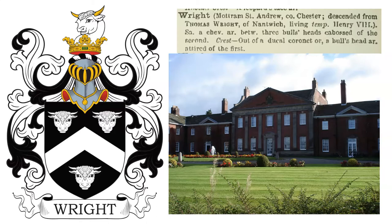This coat of arms belonged to a family living in Mottram St. Andrew in County Chester, who descended from Thomas Wright of Nantwich, who lived during the reign of Henry VIII. William Wright built Mottram Hall in about 1750. He built the house for his son Randall, but unfortunately his son died soon after its completion. There were six generations of the family that owned the house.